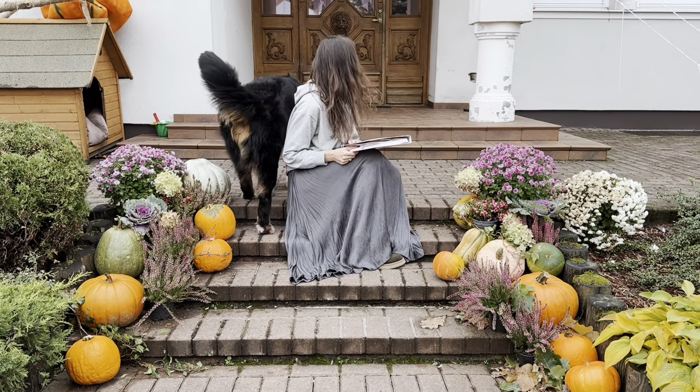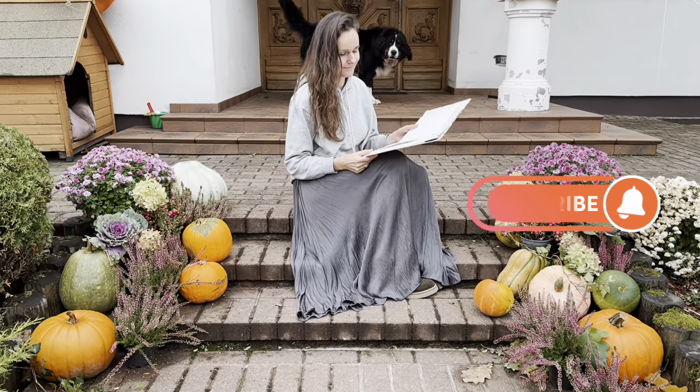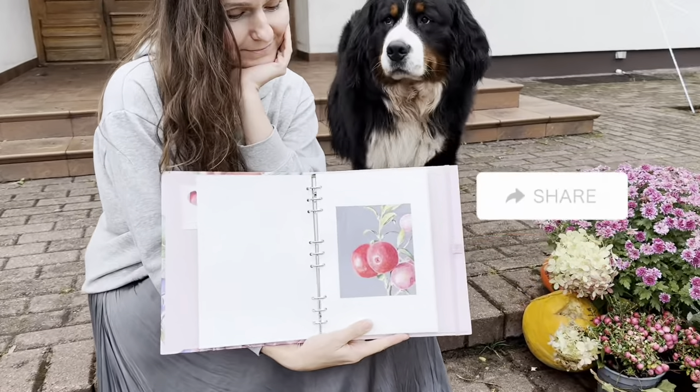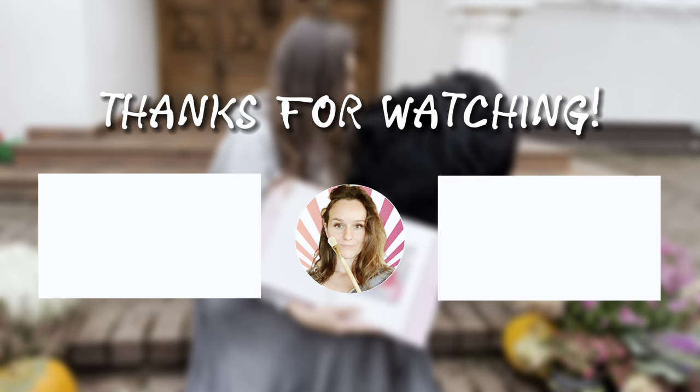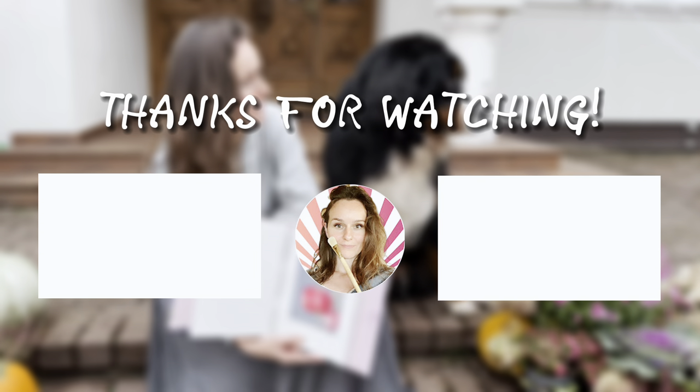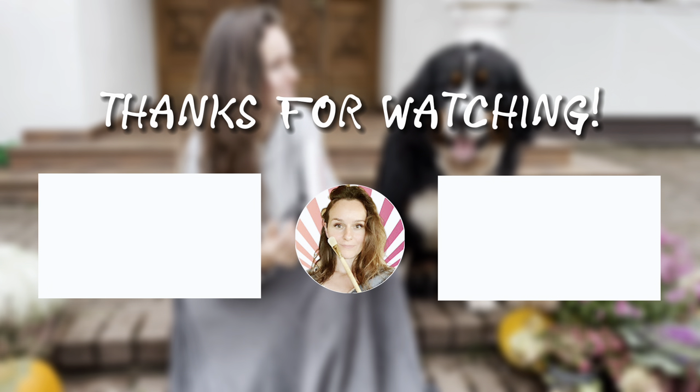Thank you for joining us on this extraordinary fall adventure. Don't forget to hit that like button, subscribe if you haven't already, and share this enchanting journey with your friends. Thank you for joining us.